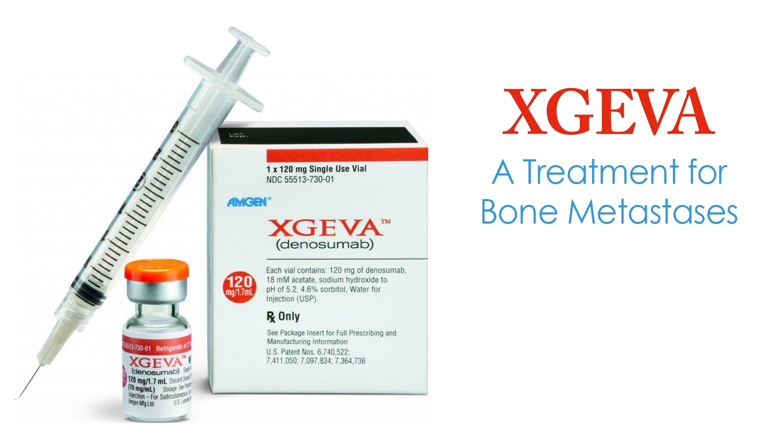The bones are the most common site of metastasis in cancer. Exgeva is a treatment for bone metastasis from breast, prostate, lung, and other solid cancers.